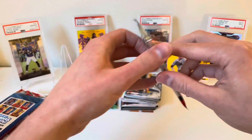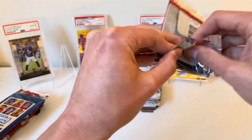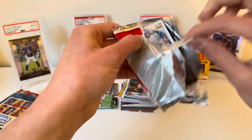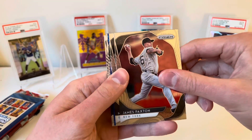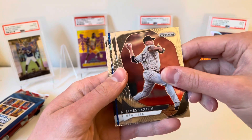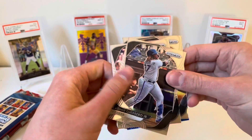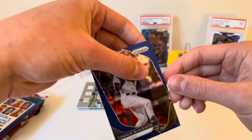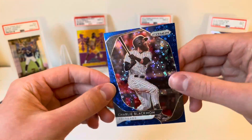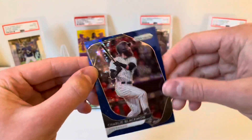Alright, Prism next. We got James Paxton — oh, looks like we got a Blue Fast Break! James Paxton, Marco Gonzalez, Vlad Guerrero Jr., Marcus Semien, and pulling from the back this Charlie Blackman — it is numbered 176 out of 199. So a little Chuck Nasty Blue Fast Break, whatever you want to call it.